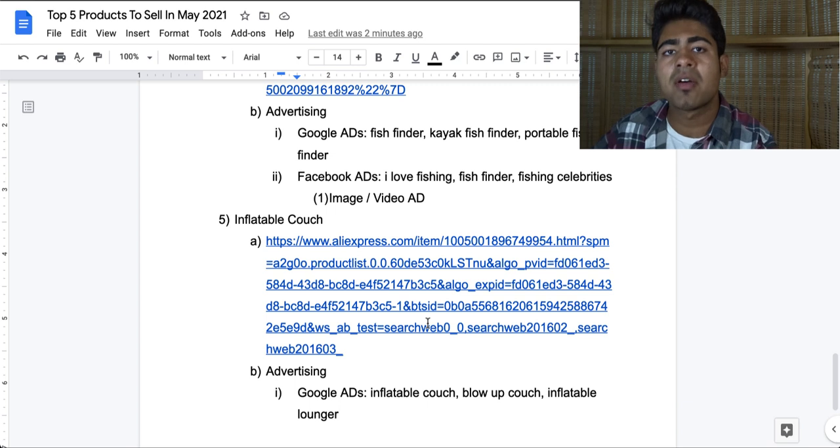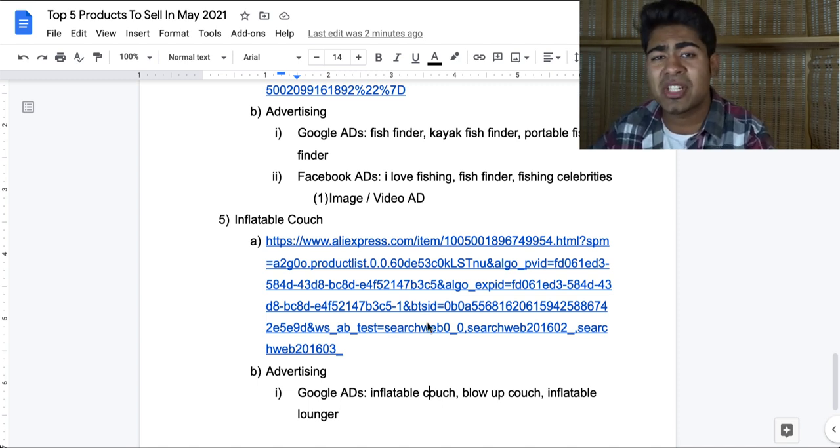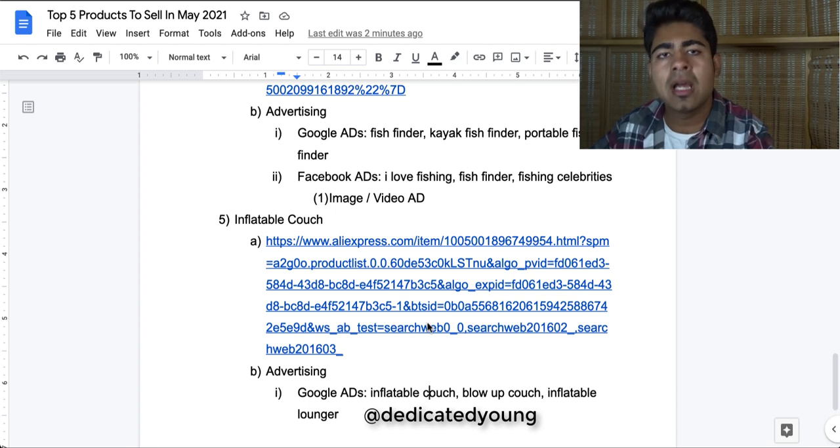But this is the list of my top five products for the month of May of 2021. If you're looking for more help or one-on-one mentoring with Google Ads specifically, I do currently take on students to mentor them via Google Ads from start to finish. It doesn't matter if you're a beginner, intermediate, or fully an expert — this mentoring can definitely help you learn the ins and outs of Google and exactly how you can be achieving the results that I post about on my channel. Just send me a message on Instagram at dedicatedyoung to find out more about this mentoring. If you found any type of value in this video, smash that like button and subscribe, and I'll see you guys next time.